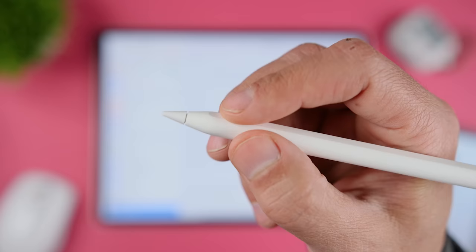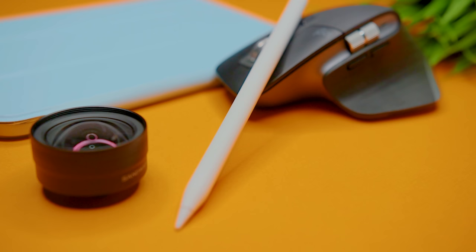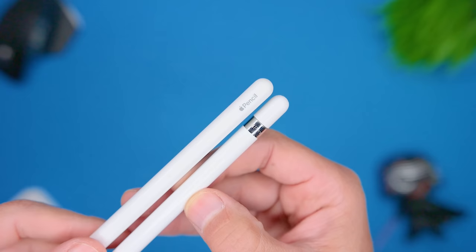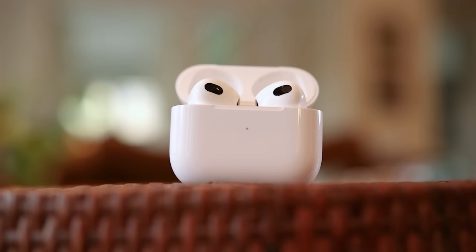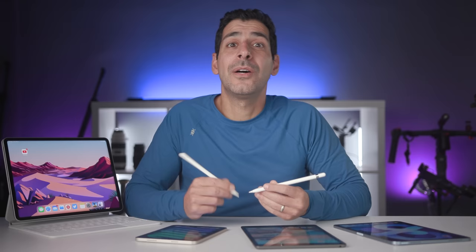Both pencils have the same diameter of 0.35 inches or 8.9 millimeters, but the second generation pencil has a flat edge which makes it much more comfortable to hold. It's also a lot less slippery because it has a matte finish, unlike the glossy finish on the first generation pencil. If you haven't held both in real life but you have AirPods, the first generation pencil kind of feels like the outside of the AirPods case — not the best texture for a secure grip. Another advantage of the flat edge is that it's much less likely to roll off your desk.